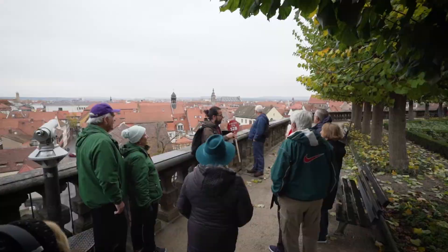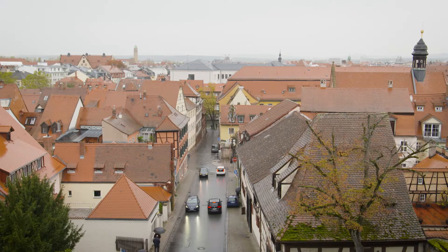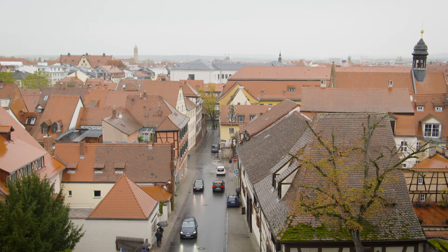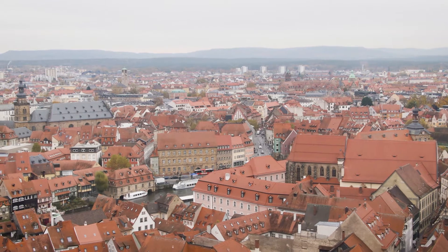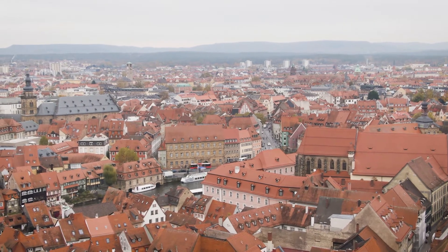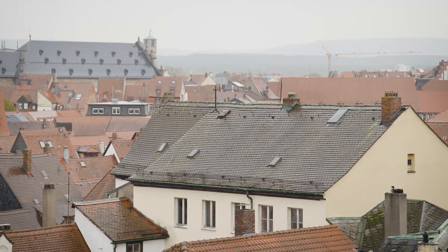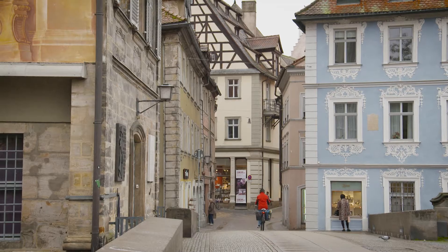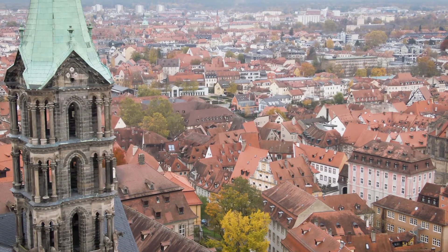If you look more closely at the roofs here you can see lots of tiny, even sagging roofs showing the age and also the medieval structure of the city. It's been a UNESCO World Cultural Heritage Area since 1993 — one of the bigger ones in Germany. Almost all of this is original and was not damaged in World War II, which is a huge contrast to almost all other historic cities in Germany.